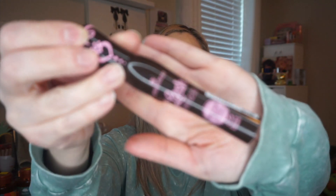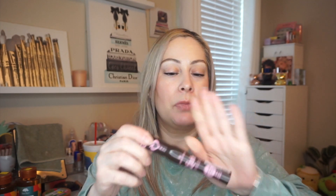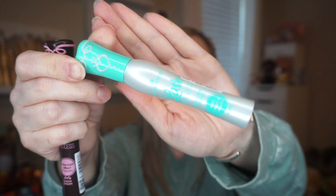Then I got the new Essence Lash Princess False Lash Effect mascara in brown black. If you love the original Lash Princess, you'll love this one — same applicator, just in brown. I've already tried it a couple of times and love it. It's $4.99. I also got their new Lash Princess primer — I've raved about it many times. It's also $4.99 and in my opinion is a dupe for the Lancôme one. These two together are amazing. If you've been looking for an affordable brown mascara, definitely give this a try.